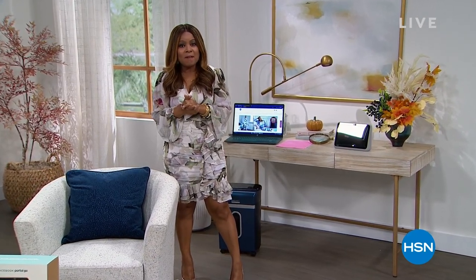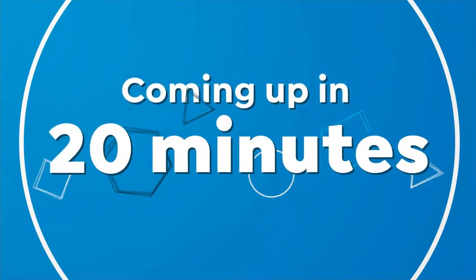My name is Marlo. I'm thrilled to be here, excited to be your host. We've got a wonderful lineup ahead for you in this hour. As a matter of fact, we're going to be focusing on some of our weekly deal drops.